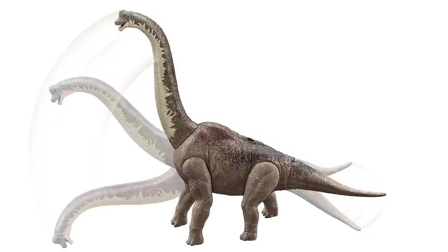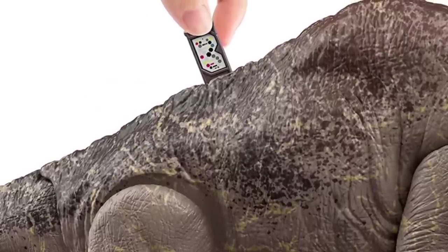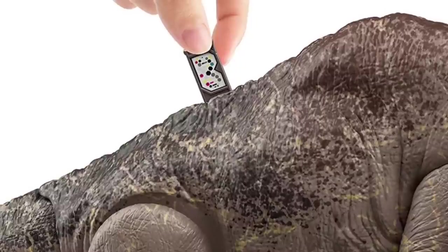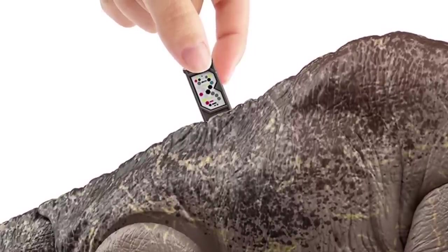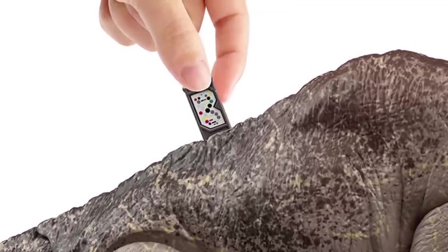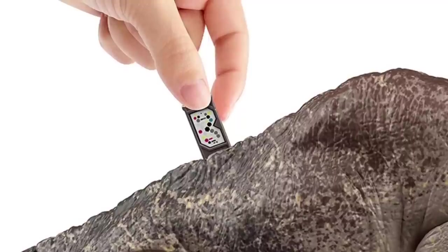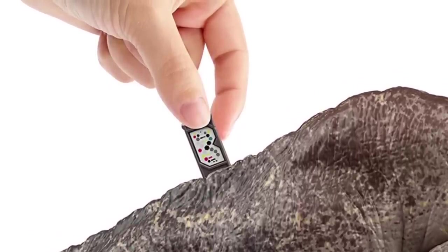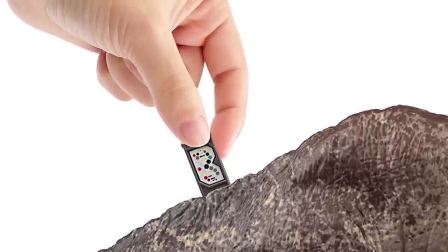It has the same articulation with the tail, neck, jaw, and legs. The most unique thing aside from the paint is the DNA chip — a tab you pull out of the back of the dinosaur, located right on the spine. We'll see this feature over and over in this video: it's a new feature for the Jurassic World line where you pull a DNA tab out versus having it on the foot.